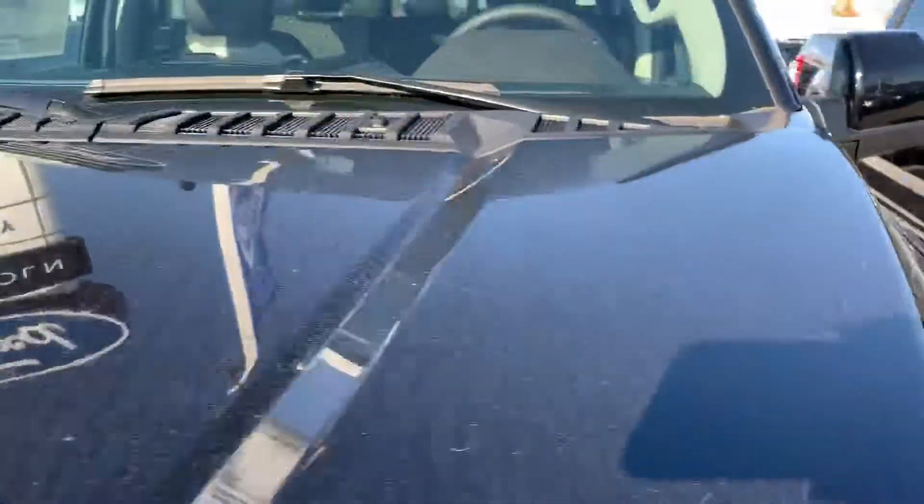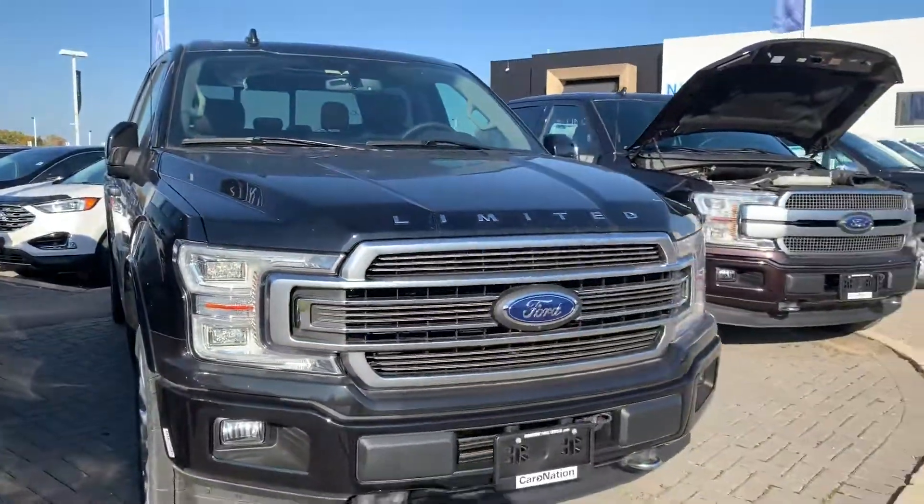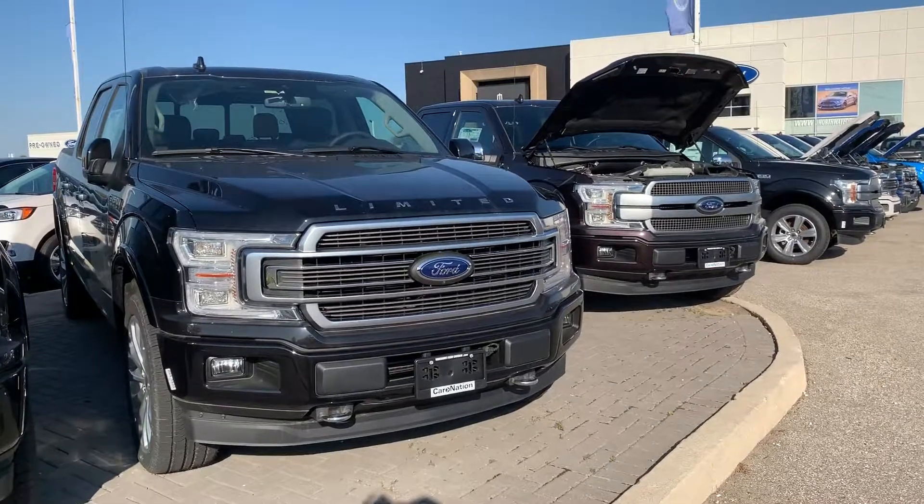I'm Chris, this is Northway Ford Lincoln. Please come on in and check out the 2019 Limited model. Bye for now!